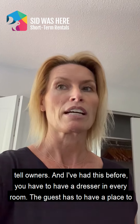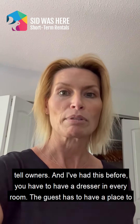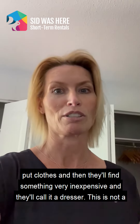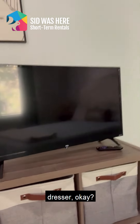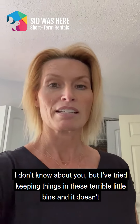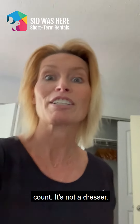This is my other pet peeve. We tell owners you have to have a dresser in every room — the guest has to have a place to put clothes. Then they'll find something very inexpensive and call it a dresser. This is not a dresser. I don't know about you but I've tried keeping things in these terrible little bins and it doesn't count — it's not a dresser.